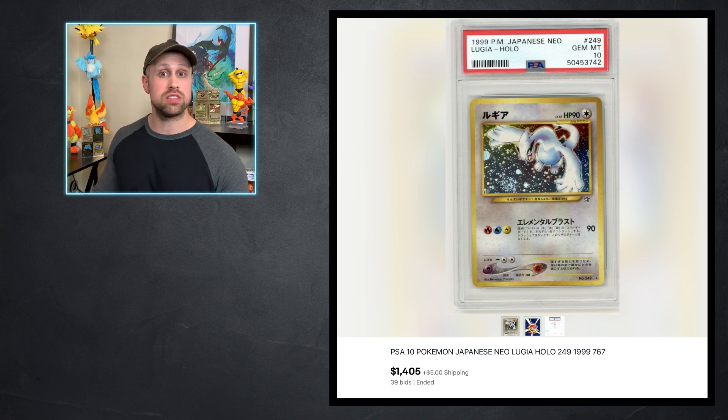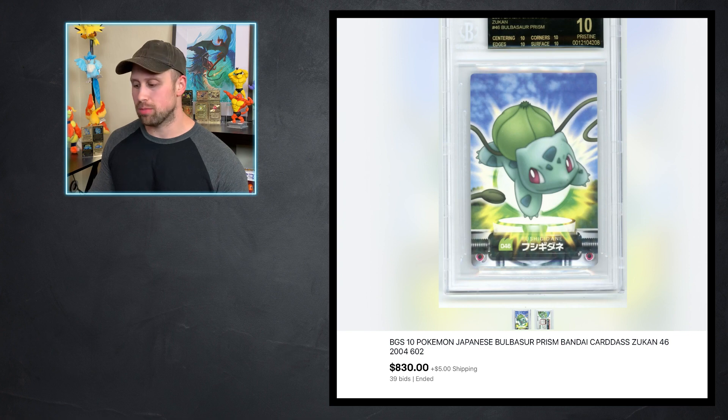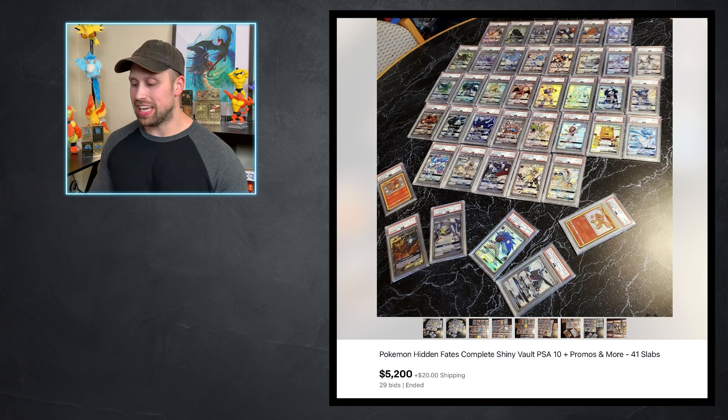These seem like impressive prices, and they are. But their English counterparts in PSA 10 would absolutely dwarf these prices. We also have a BGS 10 Black Label Japanese Bulbasaur Prism card that sold for $830 in auction. Here is a first edition Korean Alakazam card from Base Set that sold as a PSA 10 for $1,425. And to finish up the graded cards, we have a complete Hidden Fates Shiny Vault PSA 10 set — 41 slabs that went for $5,200.